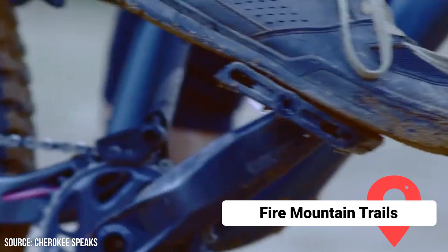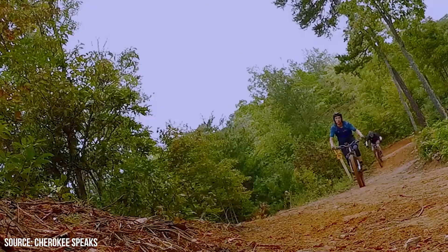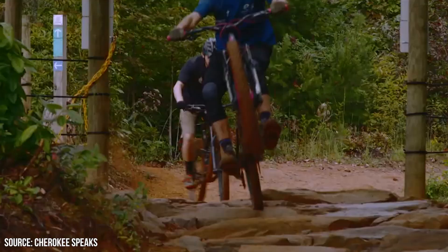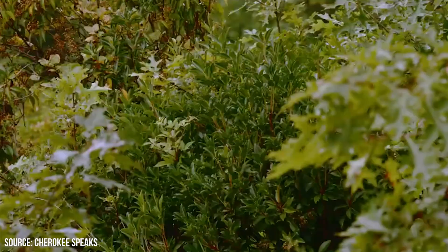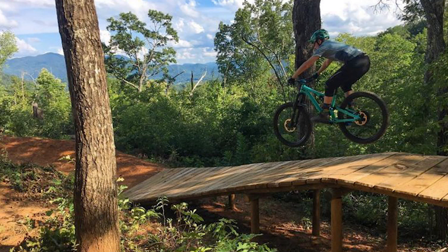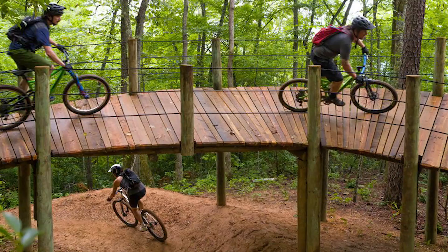Fire Mountain Trails: This network of over 10.5 miles of trails welcomes bikers, hikers, and runners. It's split up into sections based on difficulty, from smooth single-track roads to challenging and bumpy trails. The trails connect with beautiful features such as rock gardens, berms, tables, and blinds, and they also provide beautiful views. And the best part? It's all free!